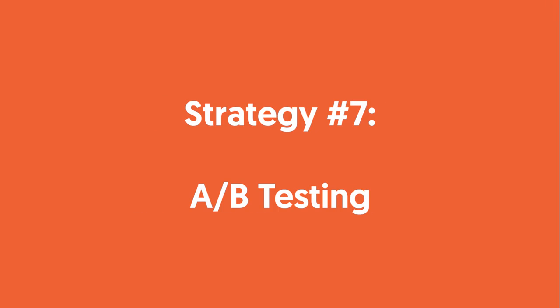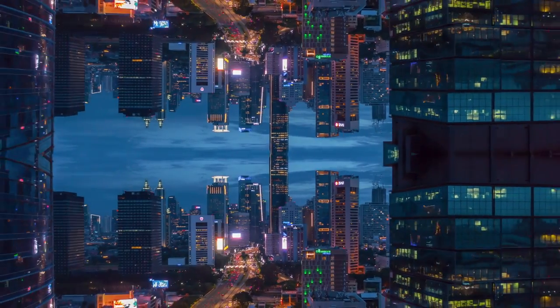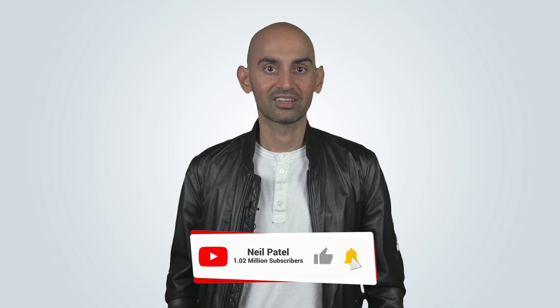Strategy seven: A/B testing. According to Smart Insights, 60% of companies use A/B testing to maximize conversions. If you don't know what works, try multiple methods and see what sticks. I love sending emails with an A/B subject line — half the group gets one subject line, the other group gets another. With most email platforms, they test the subject line on a few hundred or thousand subscribers, and whichever converts better, they send it to the rest so you get the most opens. It's like getting customer feedback without making people fill out a survey.